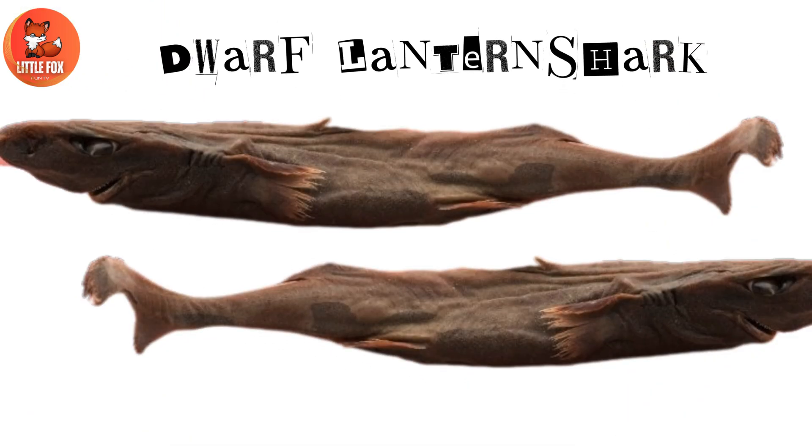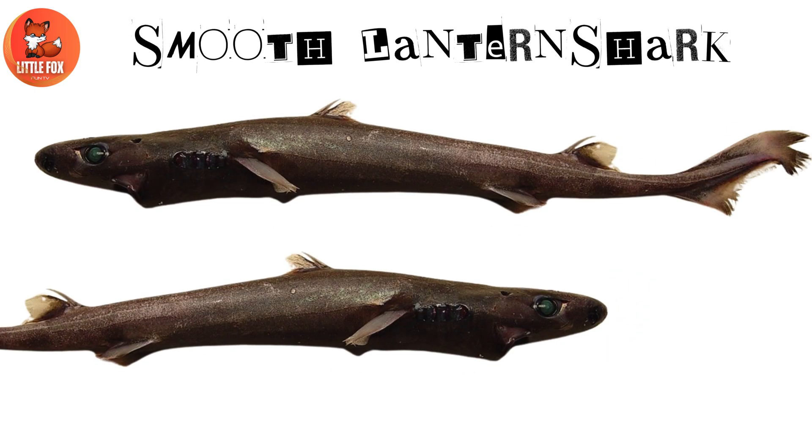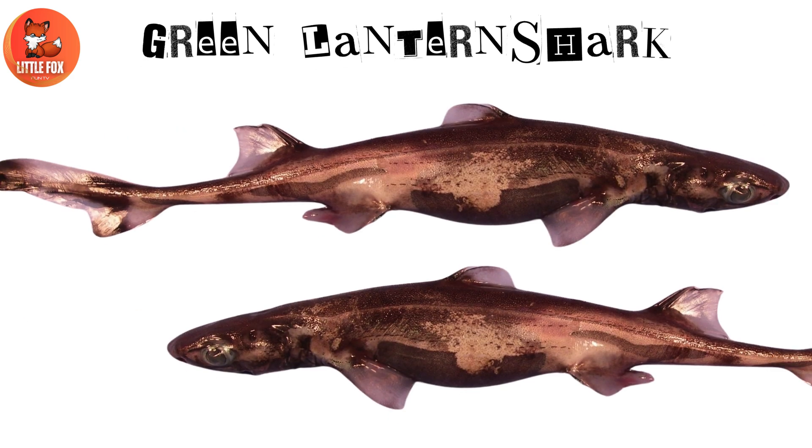Number 11: Dwarf Lantern Shark. Number 12: Smooth Lantern Shark. Number 13: Green Lantern Shark.